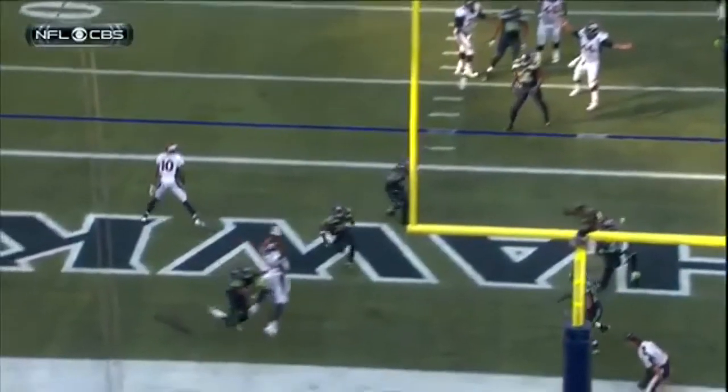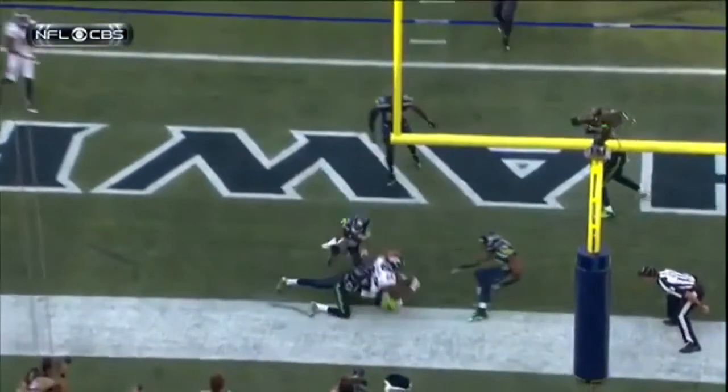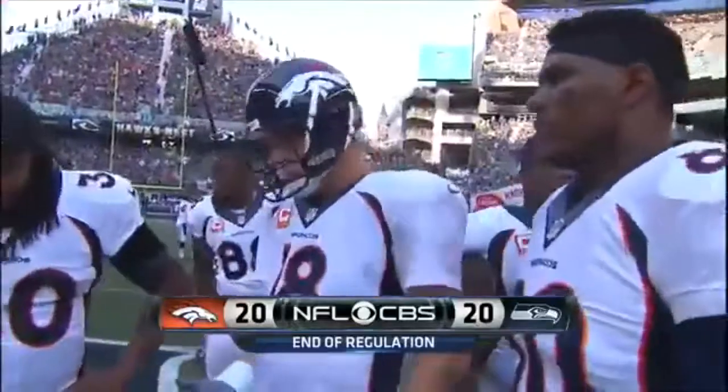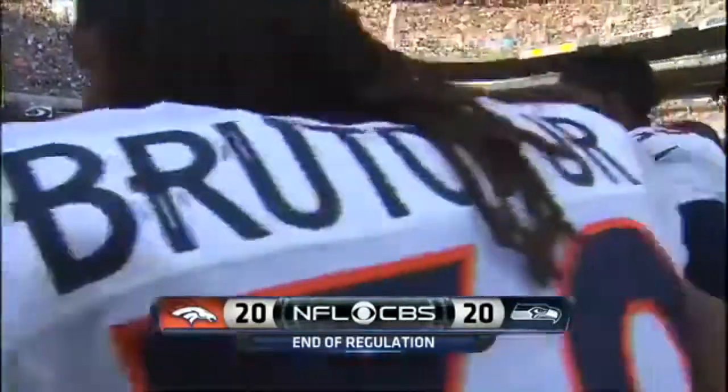Eighty yards and forty-one seconds with no timeouts — and watch the feet, he's down, he's inbounds. Ten years back in '04 when the Colts went against San Diego — that was unbelievable, that finish.